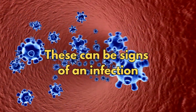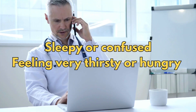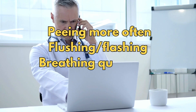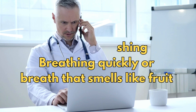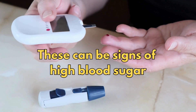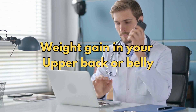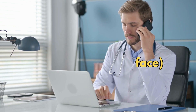If you are sleepy or confused, feeling very thirsty or hungry, peeing more often, flushing, breathing quickly, or breath that smells like fruit — these can be signs of high blood sugar. If you get weight gain in your upper back or belly, moon face (which is a puffy rounded face), very bad headaches, and slow wound healing — these can be signs of Cushing's syndrome.